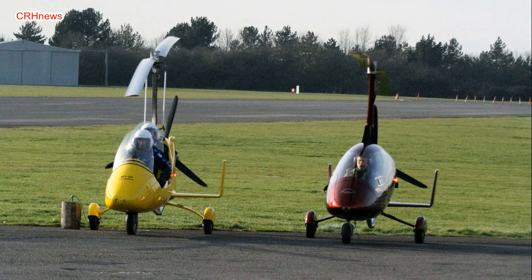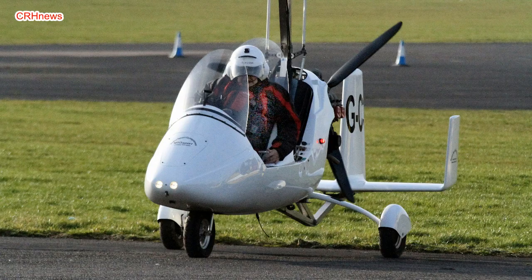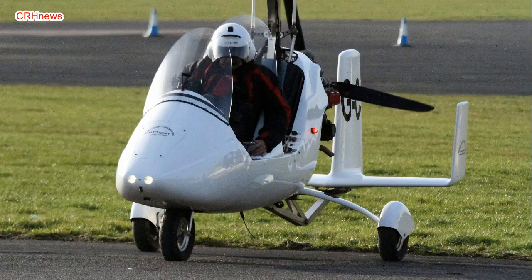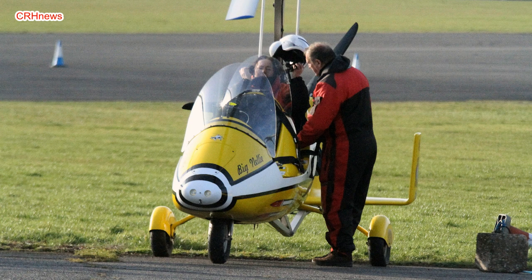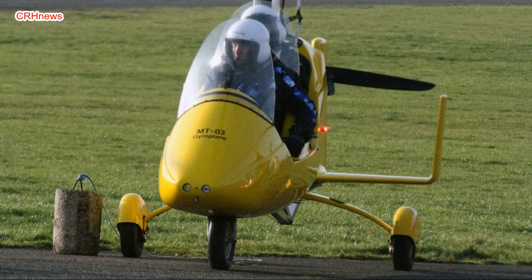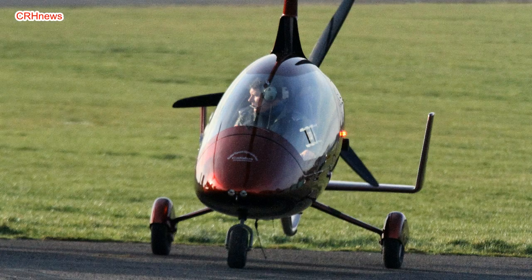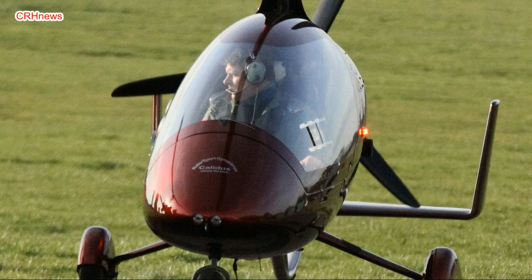How much forward motion does it take? In a no-wind condition, this particular airplane needs about 32 miles an hour to maintain altitude. Given a 100-horsepower engine and a slick fuselage, what's the ground roll to do that? In a no-wind situation — the worst possible condition — it's 300 feet.